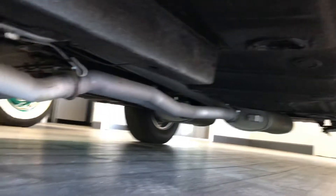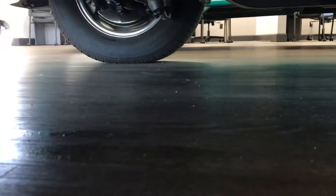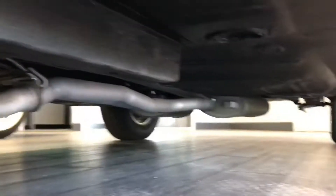Let's see if we can look underneath. All brand new. As you can see, this car has been sitting here for at least a couple of weeks — no leaks. All brand new bushings, suspension, and brakes. You're essentially buying a brand new car.